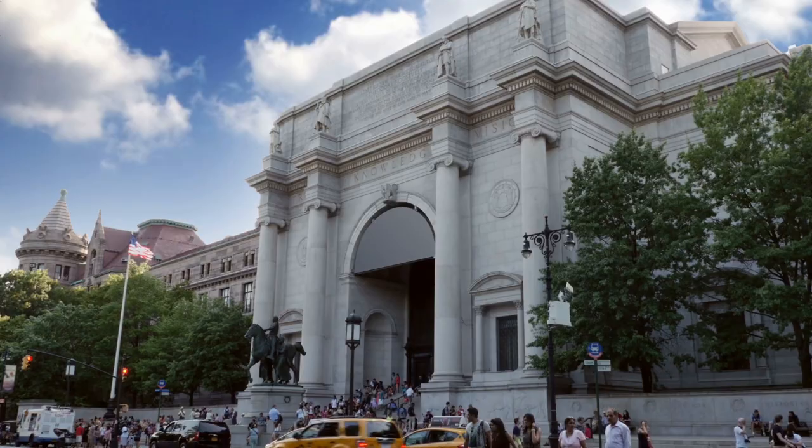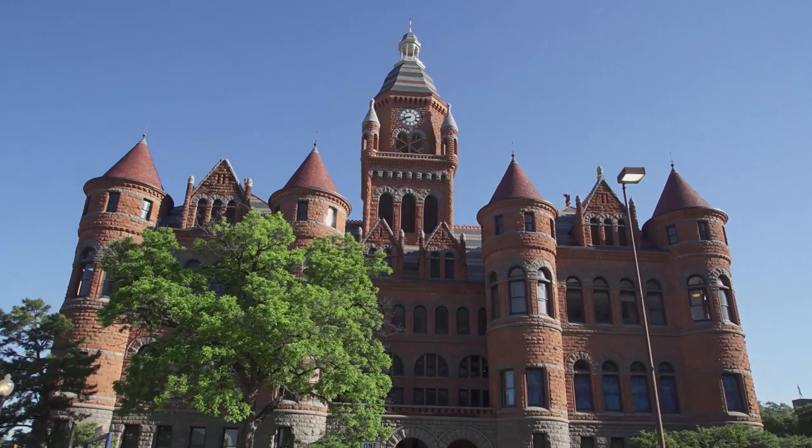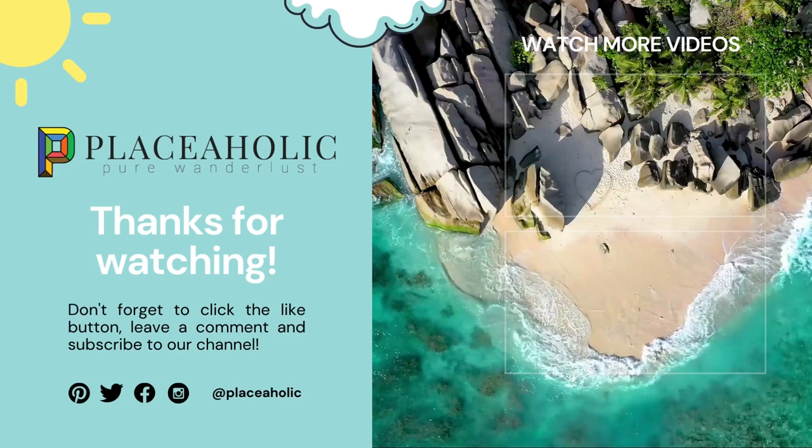We believe these are the 25 best museums in the US. Do you agree, or do you think we should have included some other important ones that we overlooked? We hope you enjoyed this video. Don't forget to click that like button, leave a comment, and of course, subscribe to our channel.